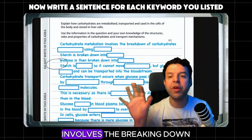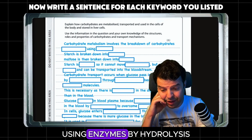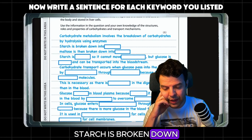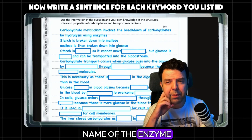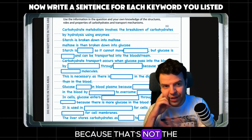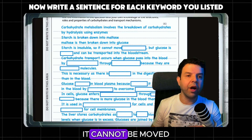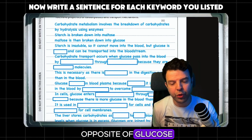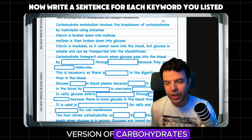Carbohydrate metabolism involves the breaking down of carbohydrates using enzymes by hydrolysis. Starch is broken down into maltose and then into glucose. You may mention the name of the enzyme, but it's not very necessary because that's not the aim here. Starch, being insoluble, cannot be moved inside your blood — it's insoluble and it's big, the opposite of glucose. Glucose is the soluble version of carbohydrate.